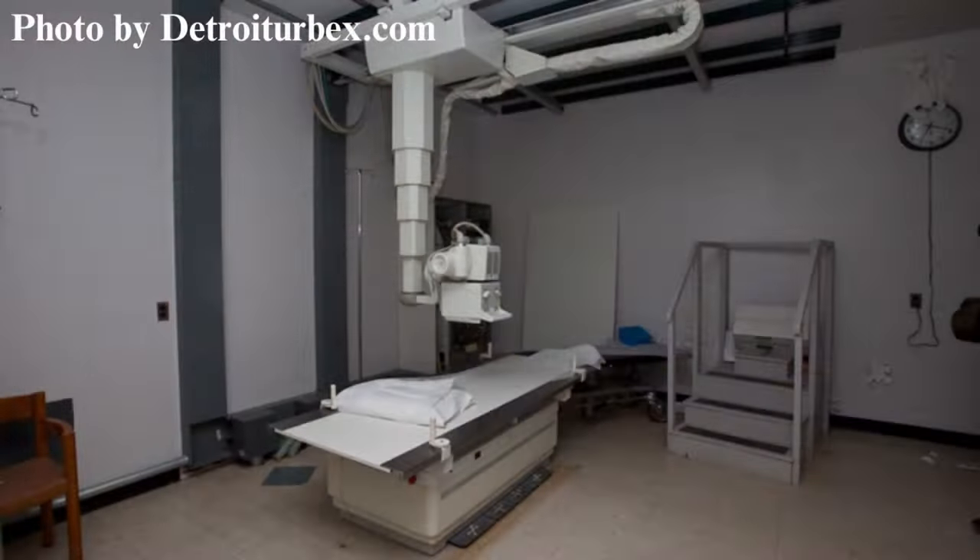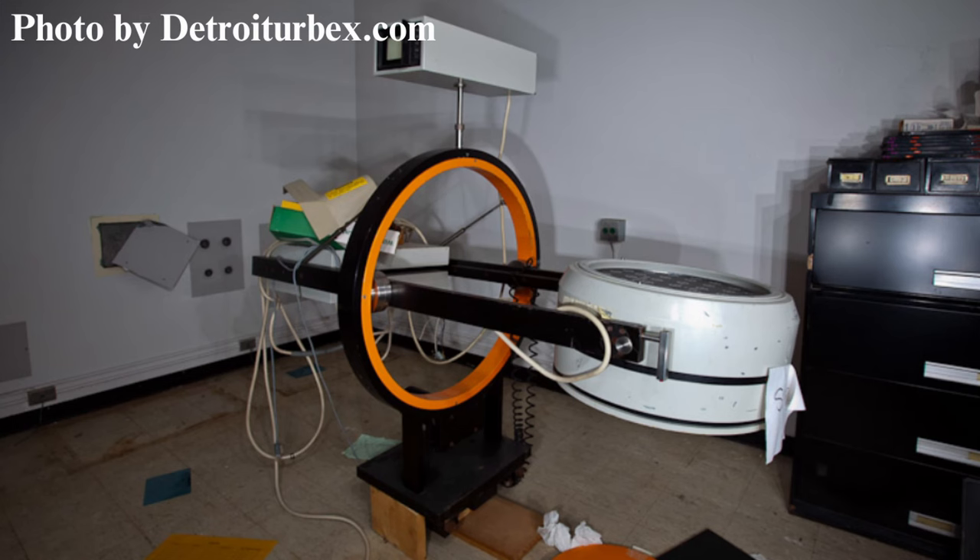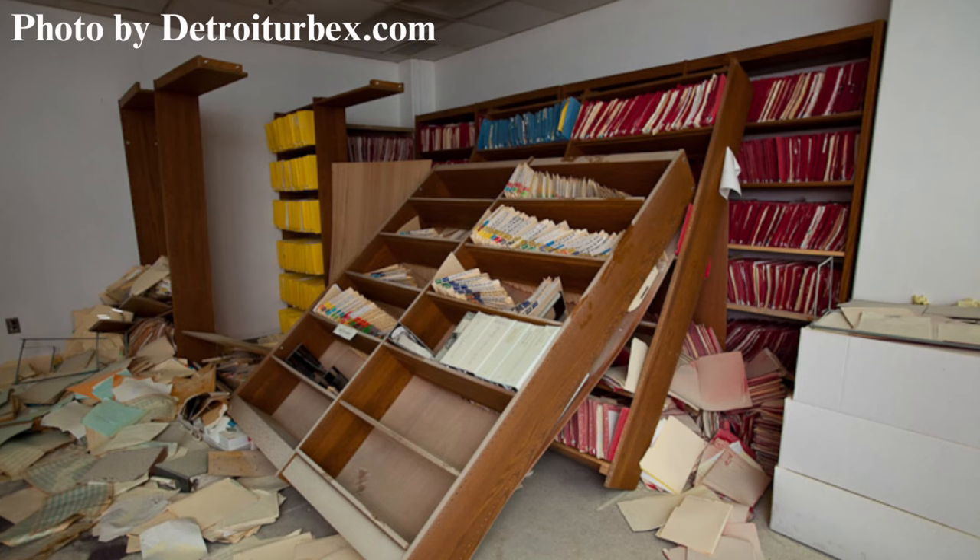Early urban explorers found the abandoned hospital full of equipment and medical records. They also found the basement completely flooded. It was eventually pumped out, but you can see the damage caused by being submerged in storm water for nearly a decade.